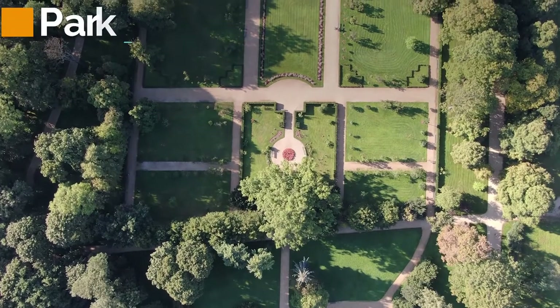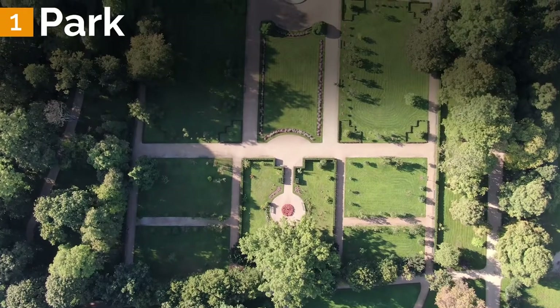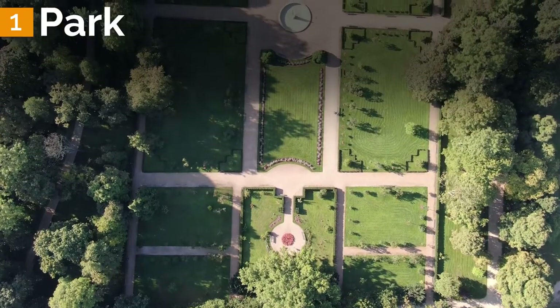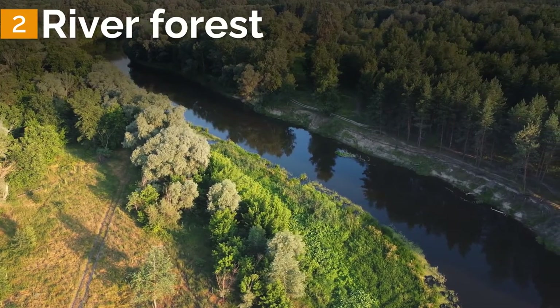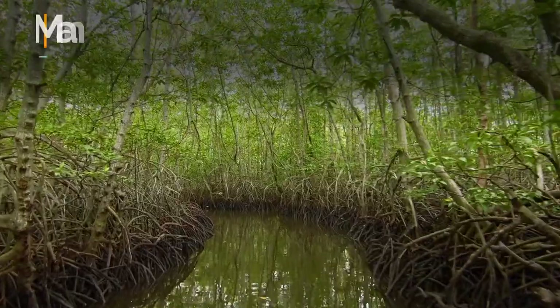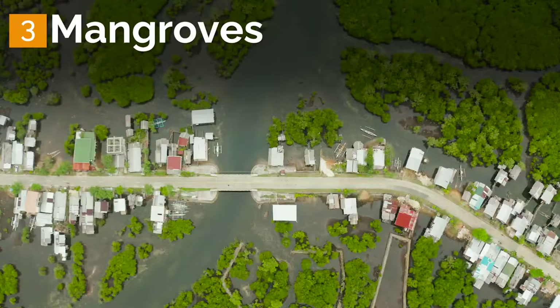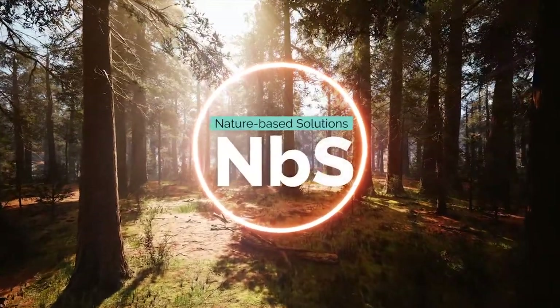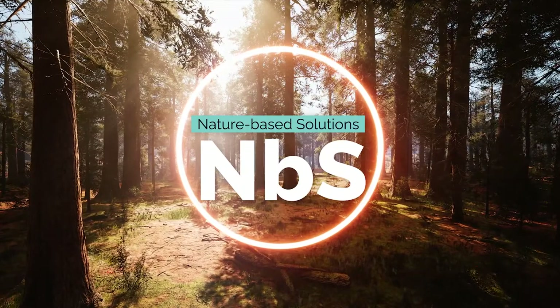Let me start by asking you: what do these things all have in common? Number one, a park that provides a defense against heat waves by storing rainwater while also preventing air pollution. Number two, a forest alongside a river that protects the town from flooding. And number three, mangroves that provide defense against rising sea levels and coastal flooding and storms. So what do they all have in common? They're all NBS — they all use nature to address an important societal issue and solve a problem.